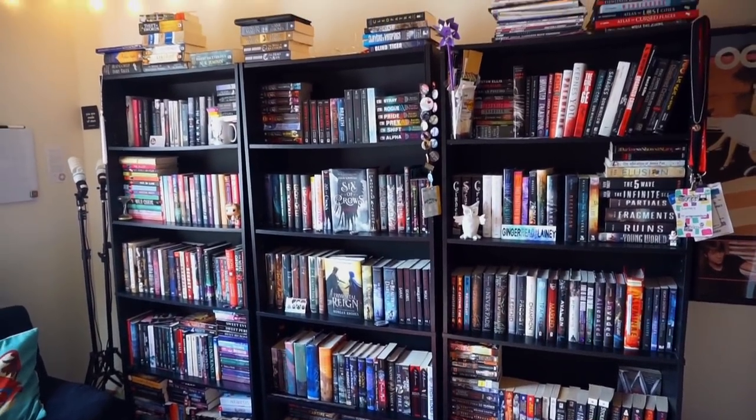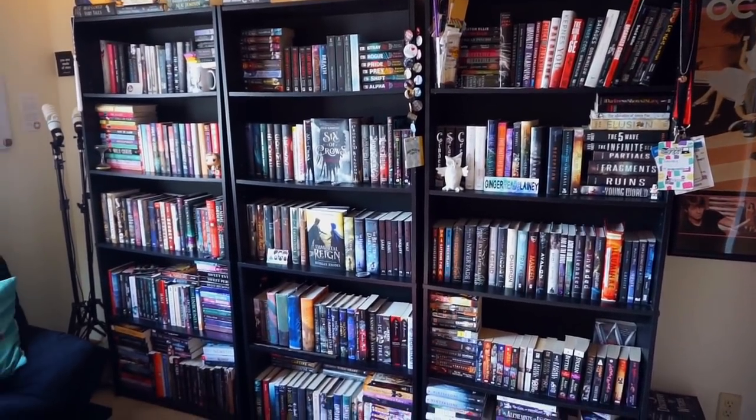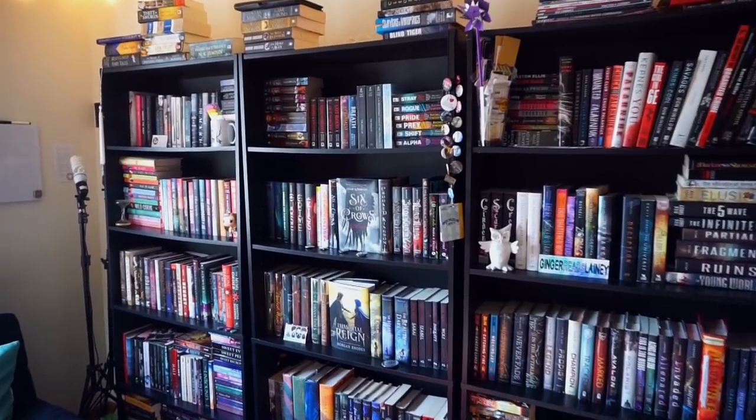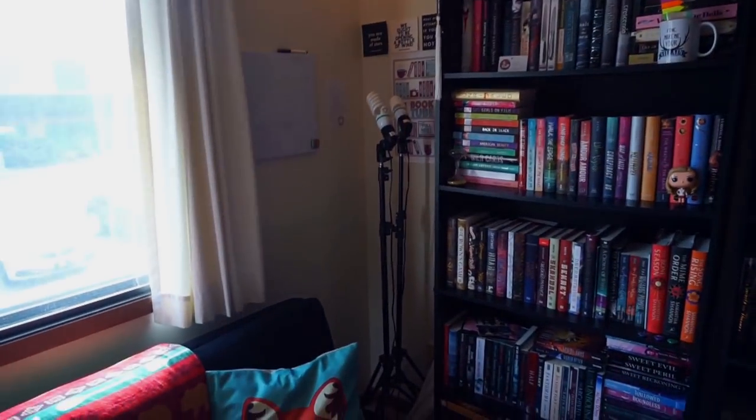This is what the complete collection of my books looks like currently. I've been doing pretty good about not buying a lot of books — last year I did not buy a lot of books at all. My bookshelves don't look overly packed compared to what they could be.